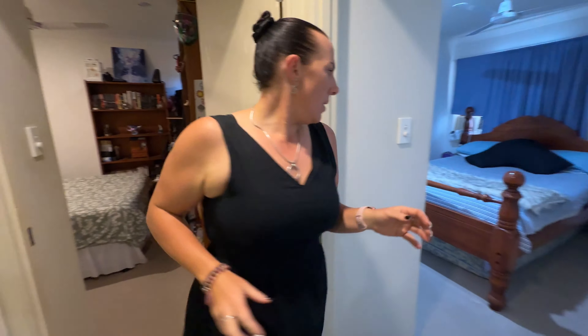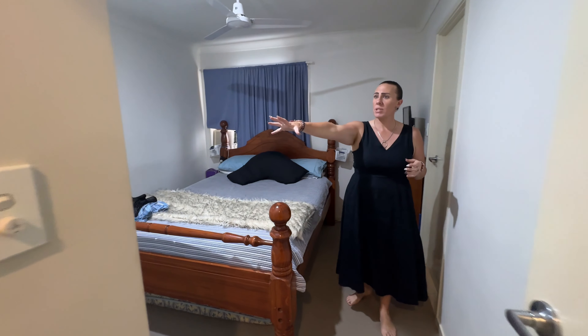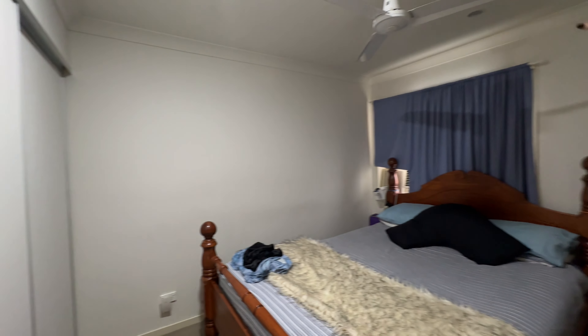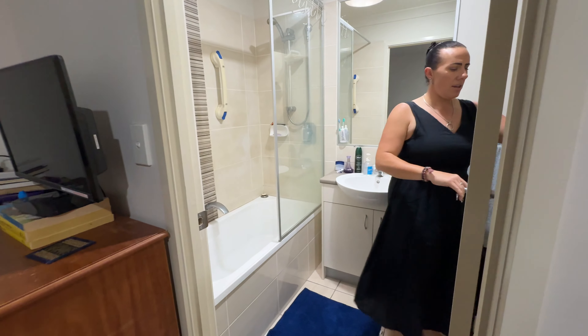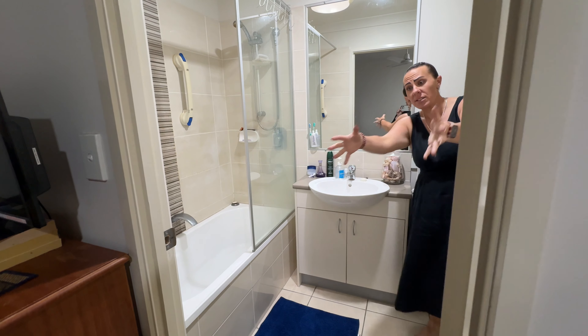Into our main bedroom, which is again a decent size with double built-ins. There's a ceiling fan up top and downlights. From the other way you would have seen that this is our access into our bathroom, which then from in here acts like an ensuite.